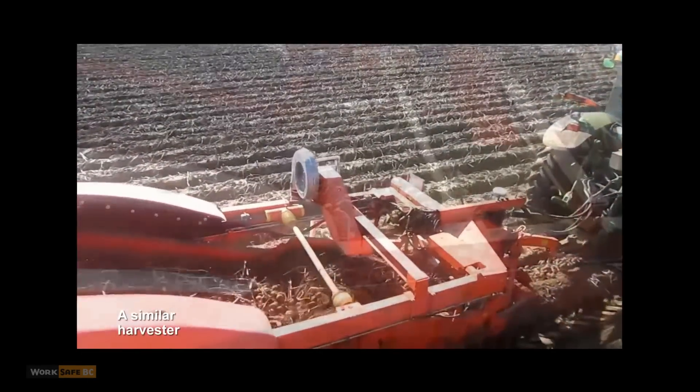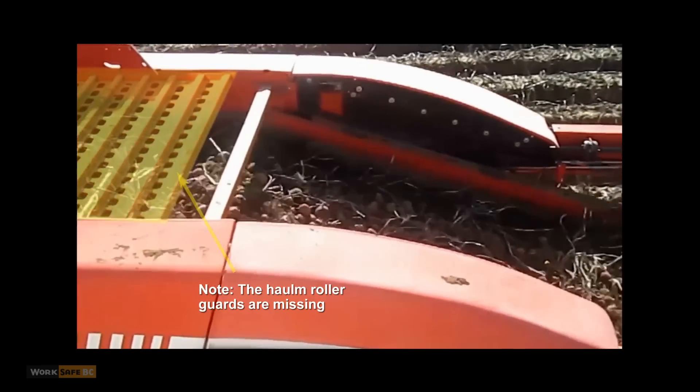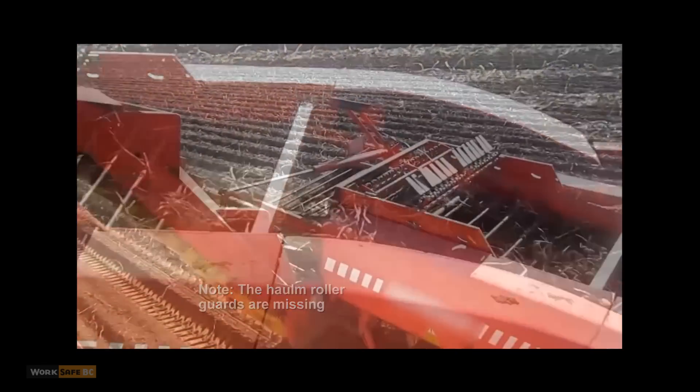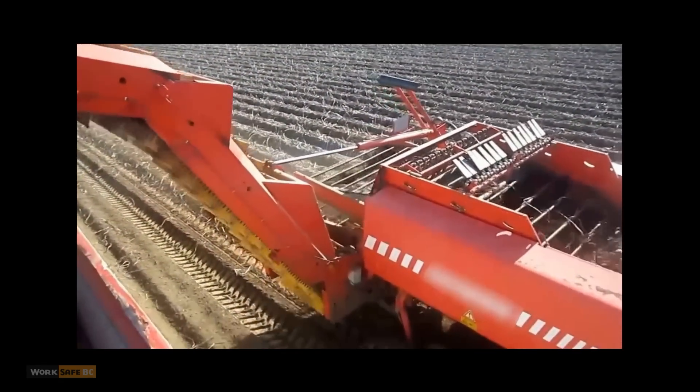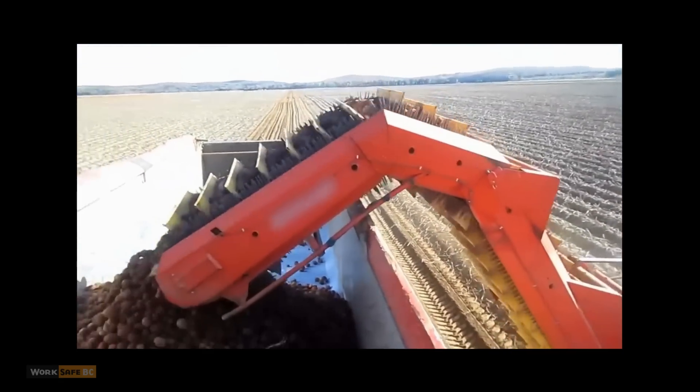The harvester is pulled behind a tractor, powered by the power takeoff, and is designed to function without workers. It has large rollers that separate rocks, soil, and potato stems — debris also known as HOM — from the potatoes.